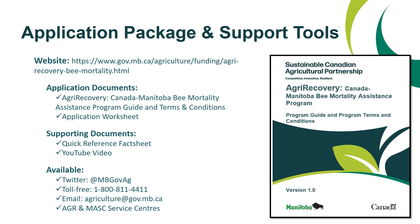Looking at the overall application package and support tools available: the program website is where you will find all necessary information and application documents, including the program guide and terms and conditions, the application worksheet, a quick reference fact sheet, and a link to this video. The Manitoba Agriculture Twitter account will post regular updates and reminders about the program. There is also a toll-free number and email available for questions, and the Agriculture and Agri-Food Service Centers are also available. Thanks for watching, and the program administrators look forward to receiving your application.